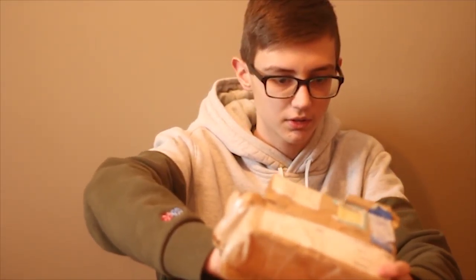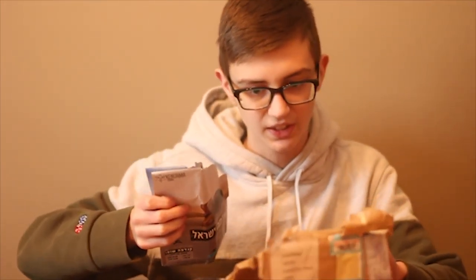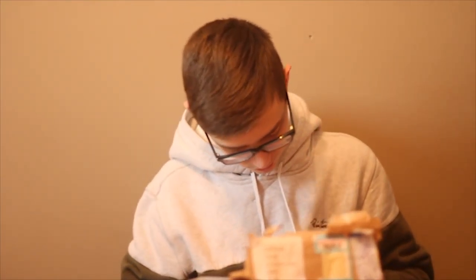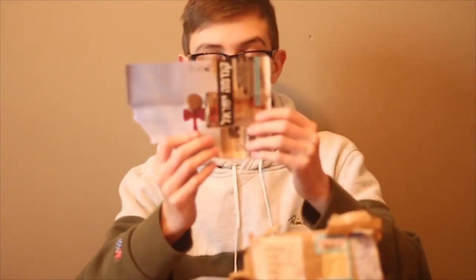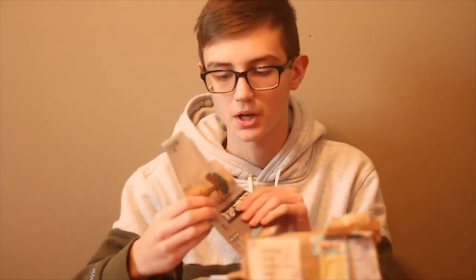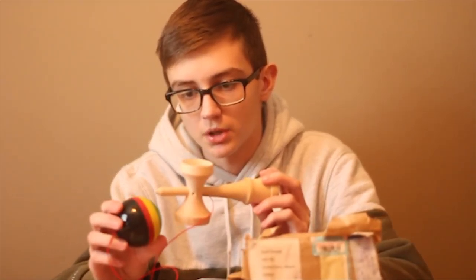Wait — I missed something in the bottom here. Oh, I kind of ripped it. It looks like it could be from a magazine or something, but looks cool. I guess I ripped it, so that sucks.